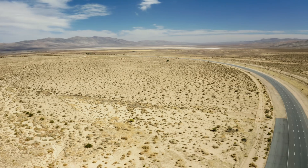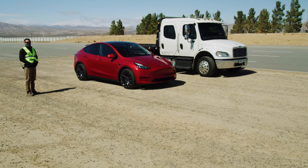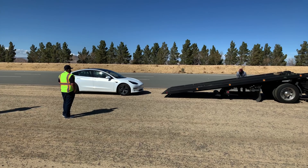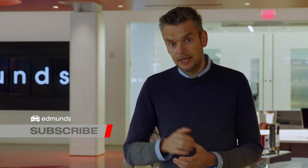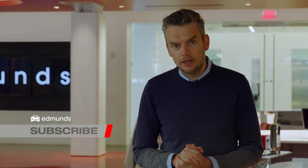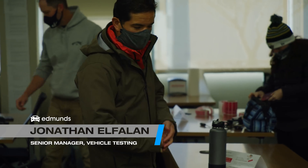It sounded like a challenge, so we headed to a top-secret test facility in the Mojave Desert to find out what happens when you run an EV to a stop. In this film, we're going to reveal the results and, more importantly, explain what they mean to you, the EV consumer. Here's our head of testing, Jonathan Elferlund, in the desert.